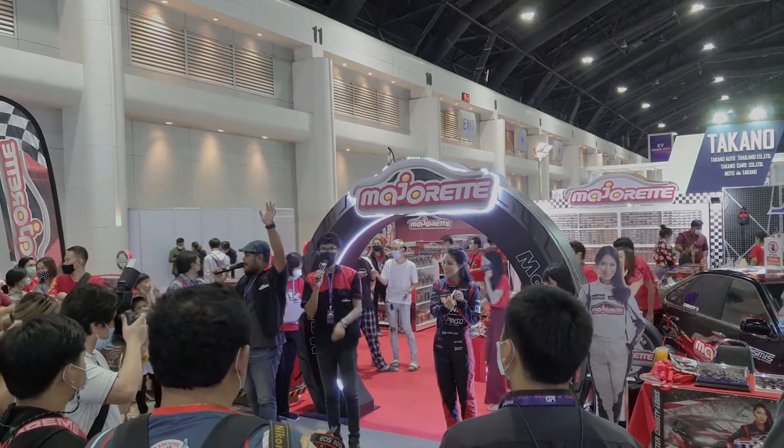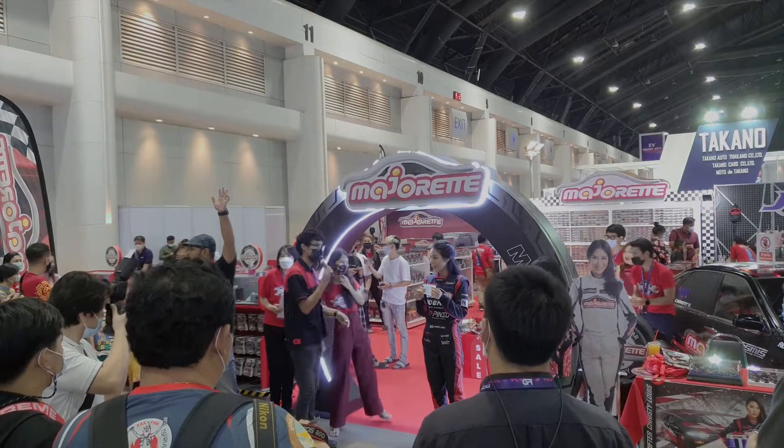She is famous here in Thailand, a model, very pretty, and a pro-drift driver.